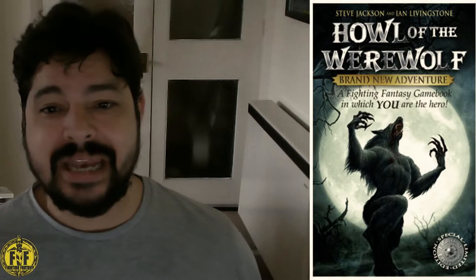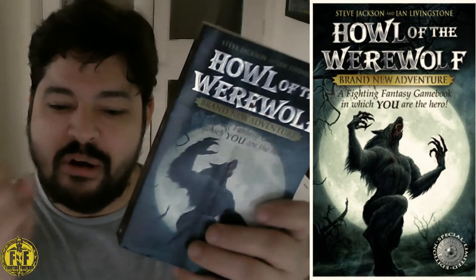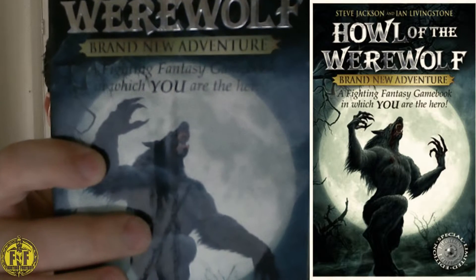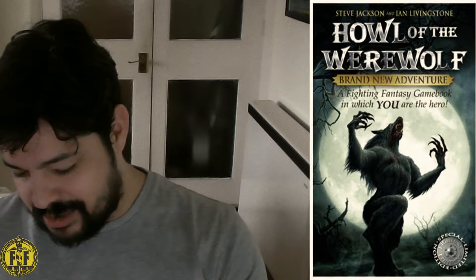It actually stems from the Fighting Fantasy website, where the author would go on the forums and see what people were saying and making criticisms about his own previous work — then taking those criticisms on board and creating a book truly for the fans. I believe that's what 'Howl of the Werewolf' is.